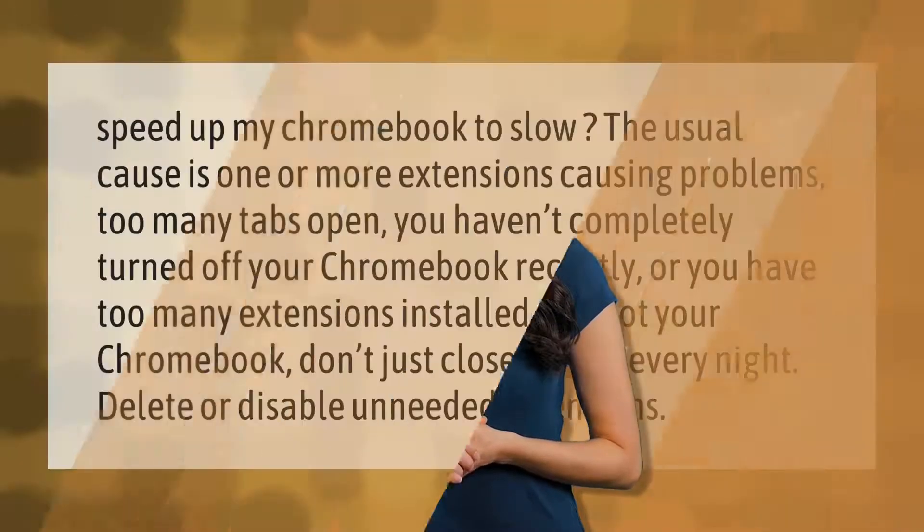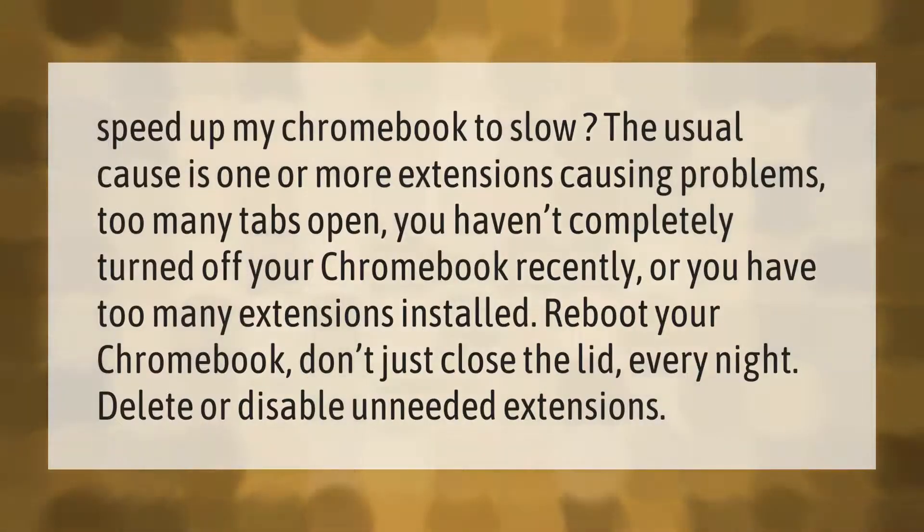To speed up your Chromebook: the usual cause is one or more extensions causing problems, too many tabs open, you haven't completely turned off your Chromebook recently, or you have too many extensions installed. Reboot your Chromebook — don't just close the lid every night. Delete or disable unneeded extensions.